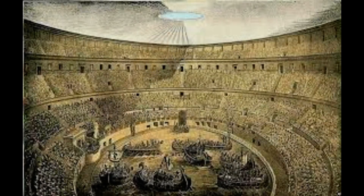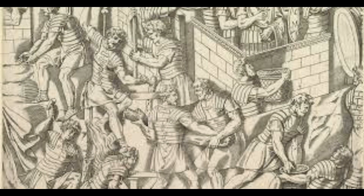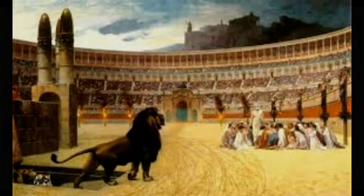Her team began their investigation in January to better understand the hydraulic functioning of the sewers underneath the southern part of the 2,000-year-old amphitheater.